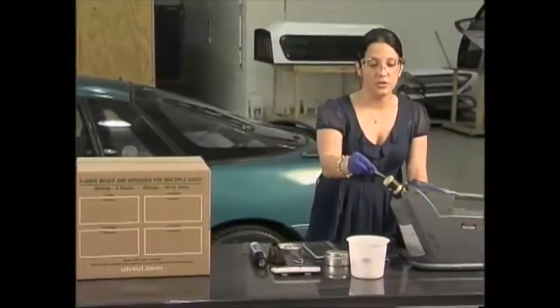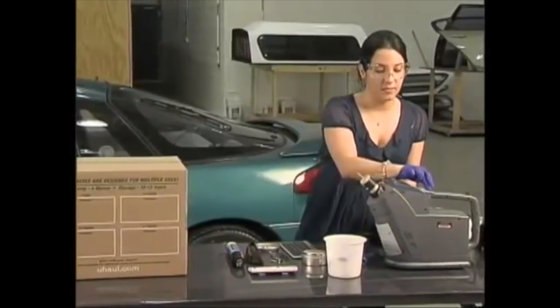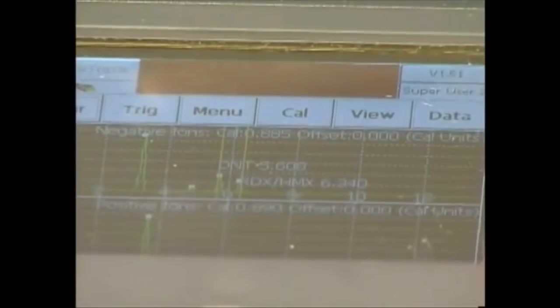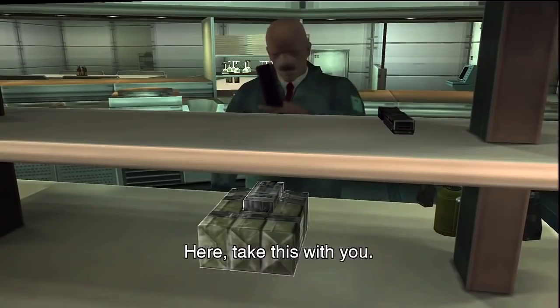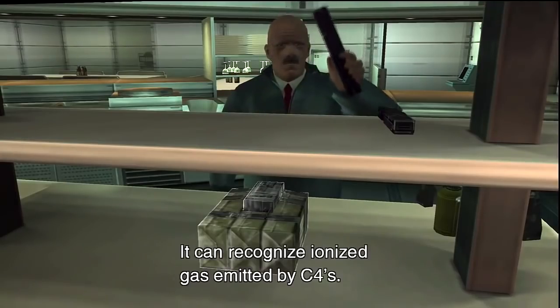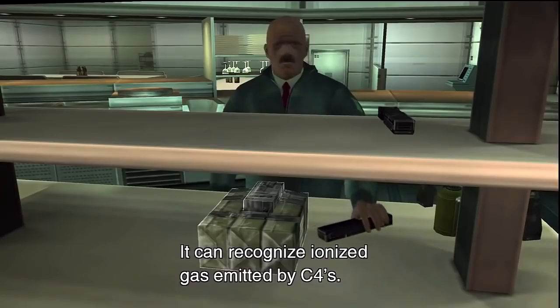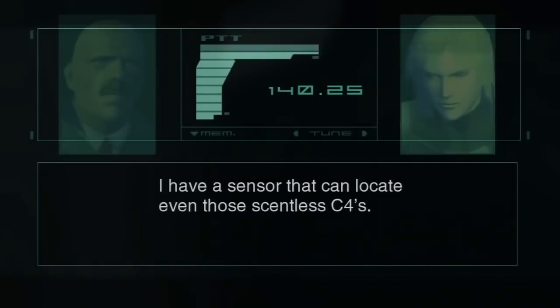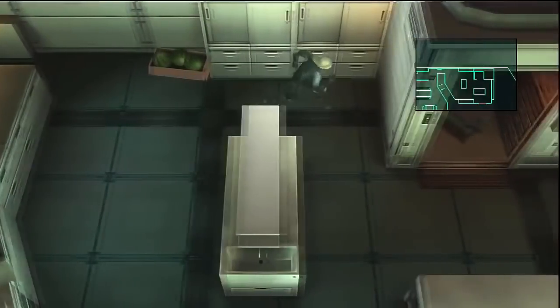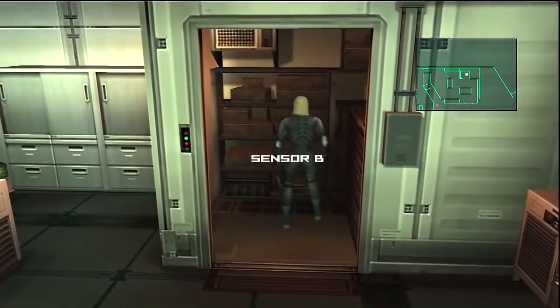According to an article by Analytical Chemistry, the first IMS device was introduced in the late 60s, and chemical warfare agent detectors were introduced in the 70s and early 80s. The IMS is particularly useful in field or on-site detection — just like we see in Sons of Liberty. It can recognize ionized gas emitted by C-4s. When Fat Man in the game switches to scentless C-4s, Raiden has to use a makeshift sensor Stillman builds out of a neutron scintillator and a detector of hydrogen bombs.